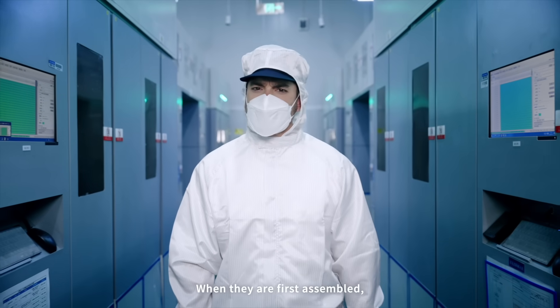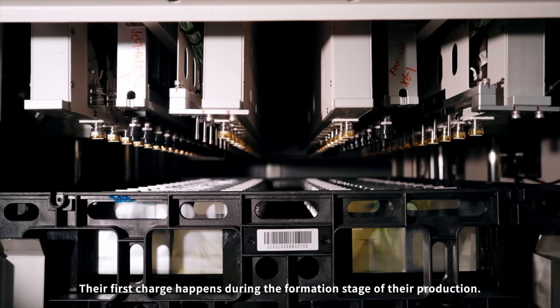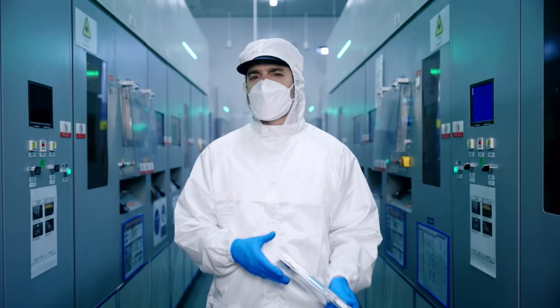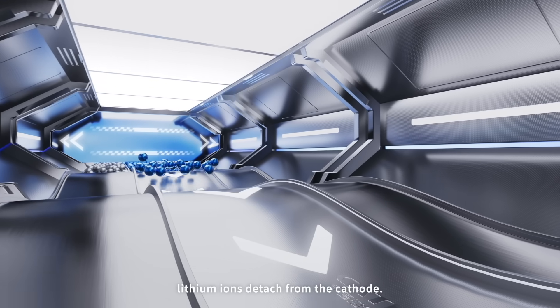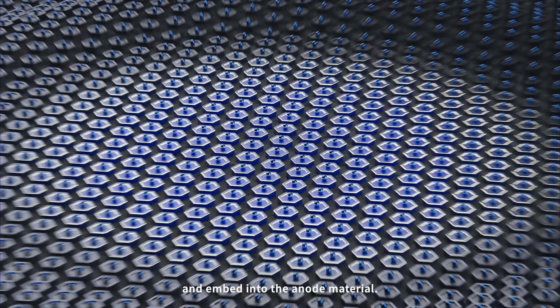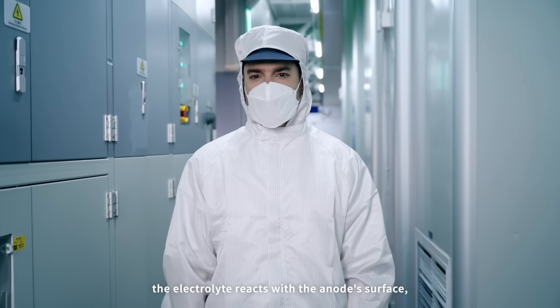When they are first assembled, battery cells contain no charge. Their first charge happens during the formation stage of production. As charging begins, lithium ions detach from the cathode, then migrate through the electrolyte and embed into the anode material.